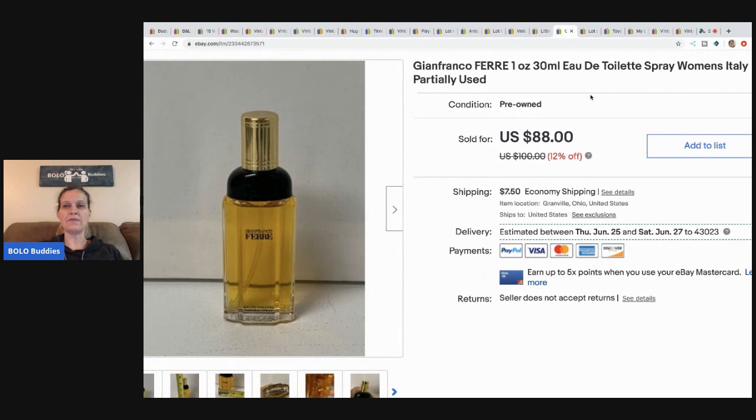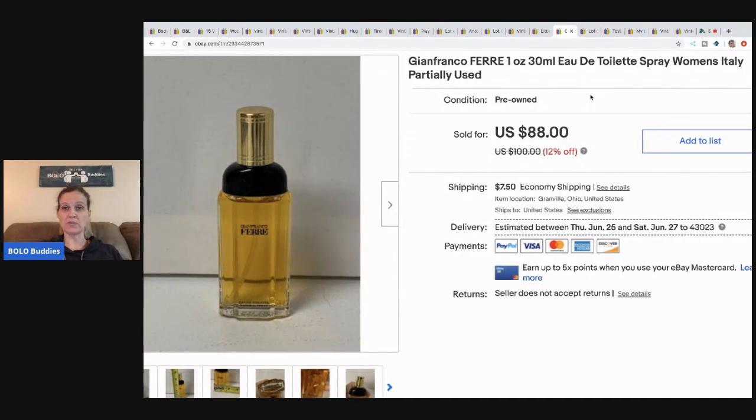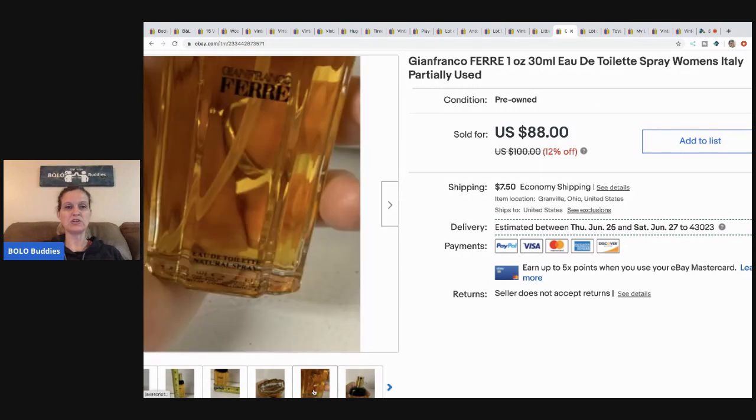Here's another vintage perfume. I sold this one for $88 and the buyer paid shipping. This came from my vintage perfume haul.